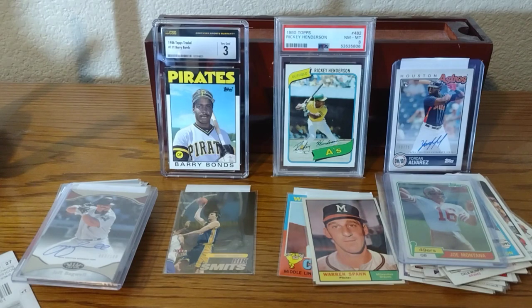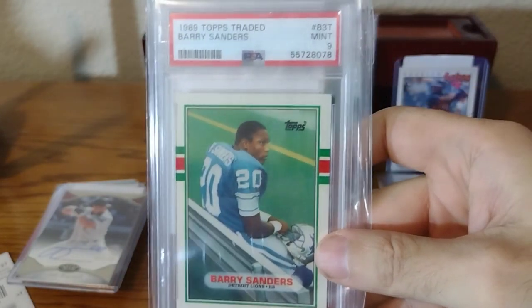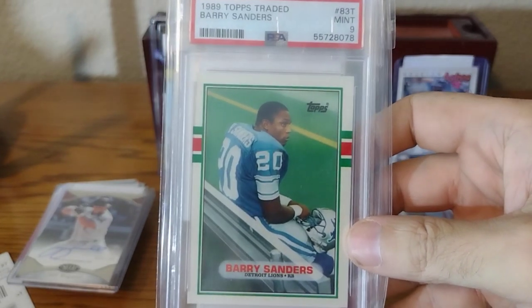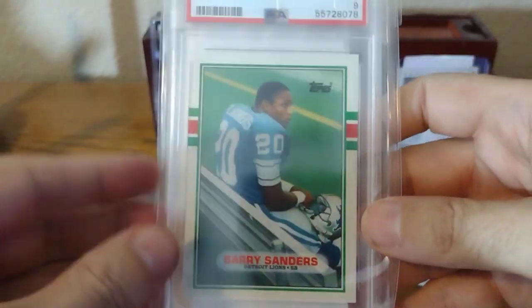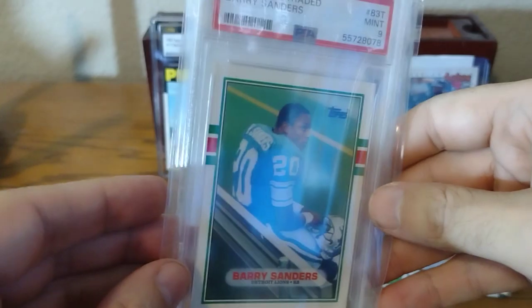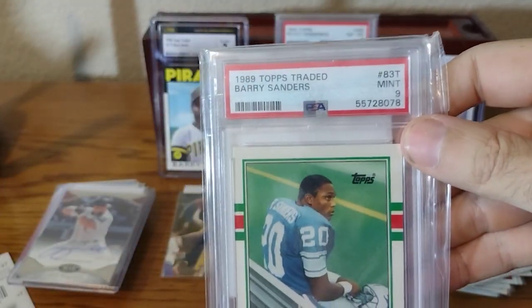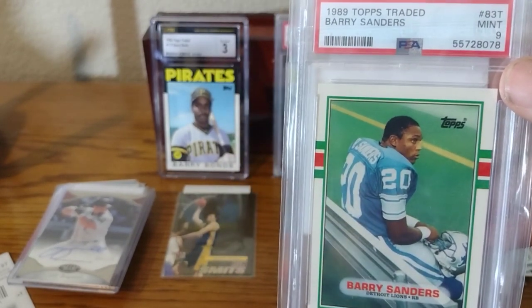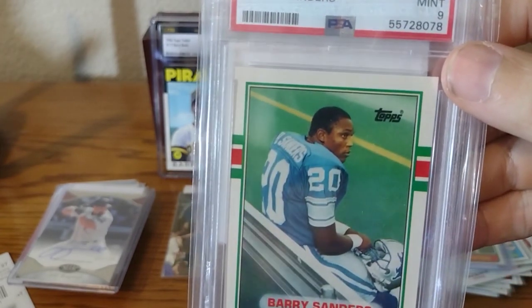I actually even bought some slabs, starting with the cheaper ones. I bought this card for $18. If I wanted to grade one raw and buy it, it would have cost me more than $18. So the Topps Traded Barry Sanders — I still need to get the Score one. PSA 9s are great deals. The PSA 10 for this is over $100, and you can buy PSA 9s for a fraction of the cost and really expand your collection.